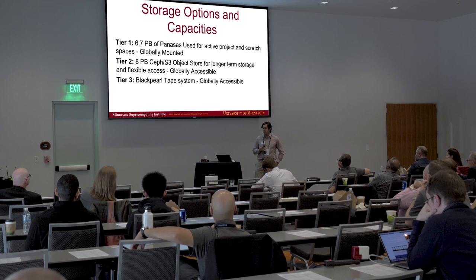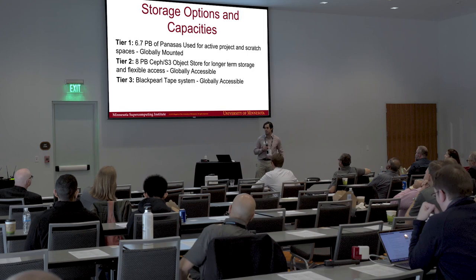I am going to name names a little bit here. Our main file system is 6.7 petabytes of Panasas. We actually have a little bit more than that, and Graham will go into the details. But this represents our active project space and our scratch computing space.